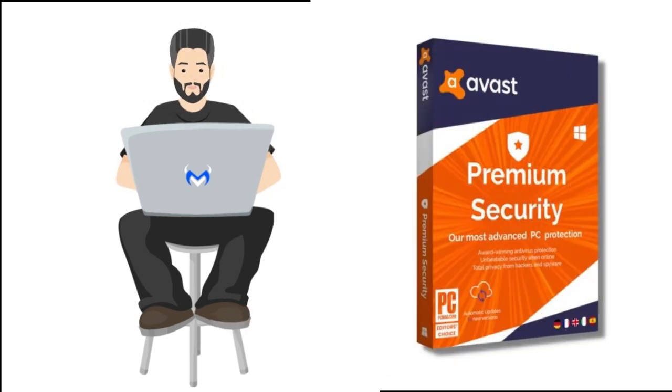Next up, we have Avast Premium Security. Avast offers a wide range of security features such as antivirus protection, firewall, Wi-Fi inspector, sandboxing, and a secure browser. It has a free version with basic protection and a premium version with additional features. Avast Premium Security is available for Windows, macOS, Android, and iOS.